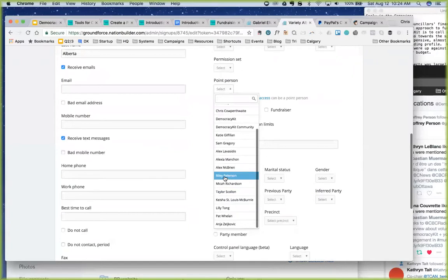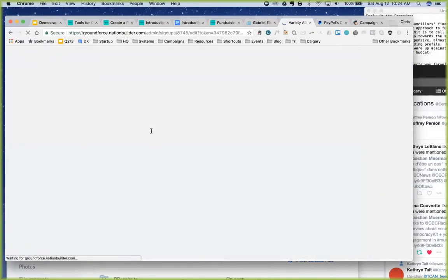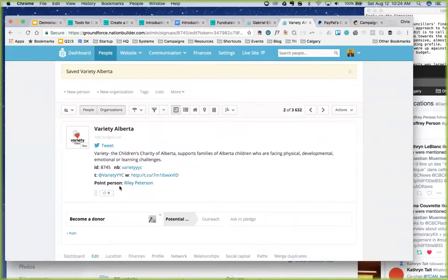You can add a point person, which indicates who is responsible — every person in NationBuilder can have one point person. If a contact is involved as both a volunteer and a donor, you might assign the donor path to the fundraising lead, while keeping a different primary point person for the broader relationship.